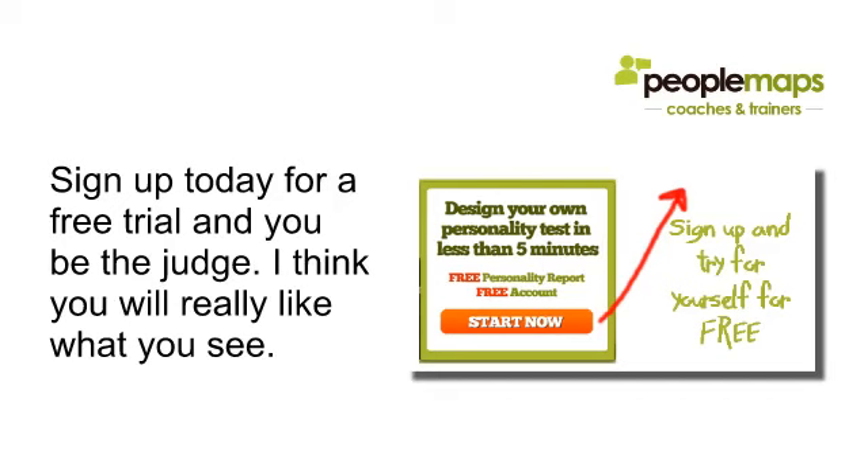If you're a coach, I urge you to sign up today and take a free trial. Try the system and reports for yourself — we'll give you some free credits so you can play with it and get familiar. There's a simple setup wizard that will have you up and running within five minutes, taking you step by step so you know exactly what to do and exactly how it works. Thanks for watching.